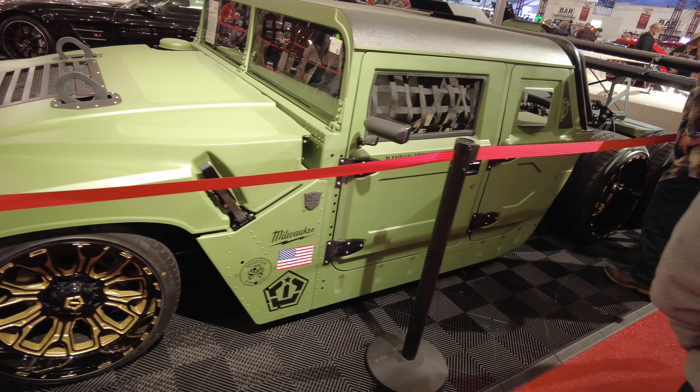We got a clean 67 Corvette right here, you guys. Got the stack injection, some beautiful interior. Yeah, man — this is high six figures right here. Beautiful car.